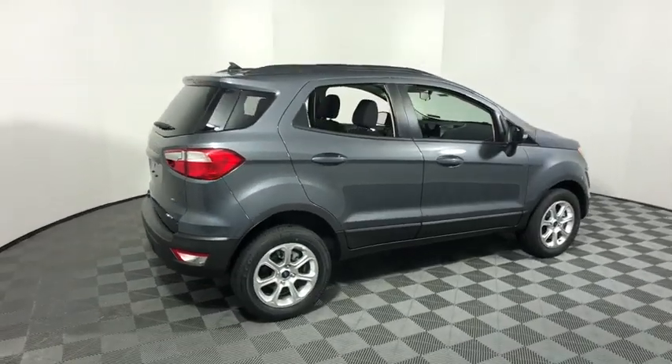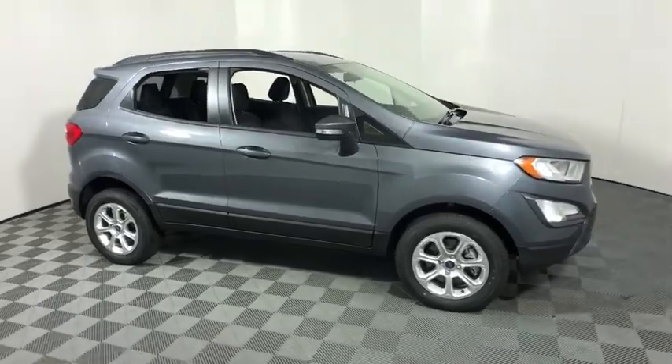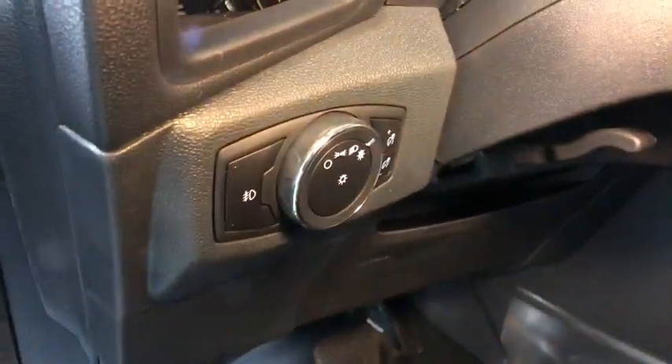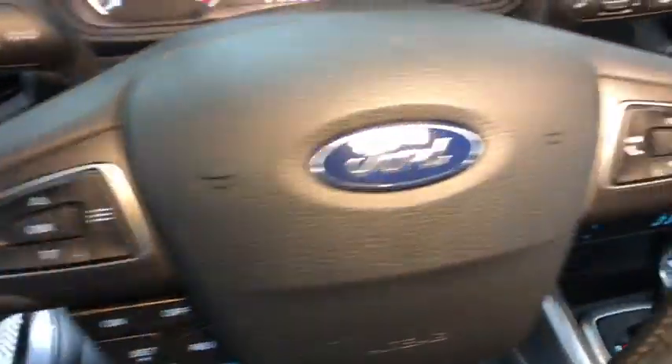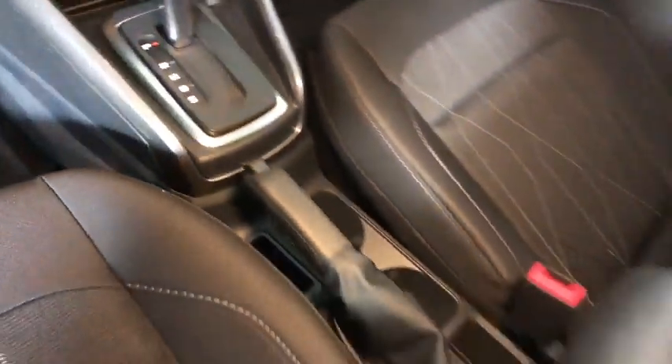2019 Ford EcoSport. The Ford EcoSport has an upgraded interior that provides you all the features you could ever want. It also offers you the functionality of an SUV but in a size where you feel in control. This vehicle has less than 100 miles. Here are some of this vehicle's great options.